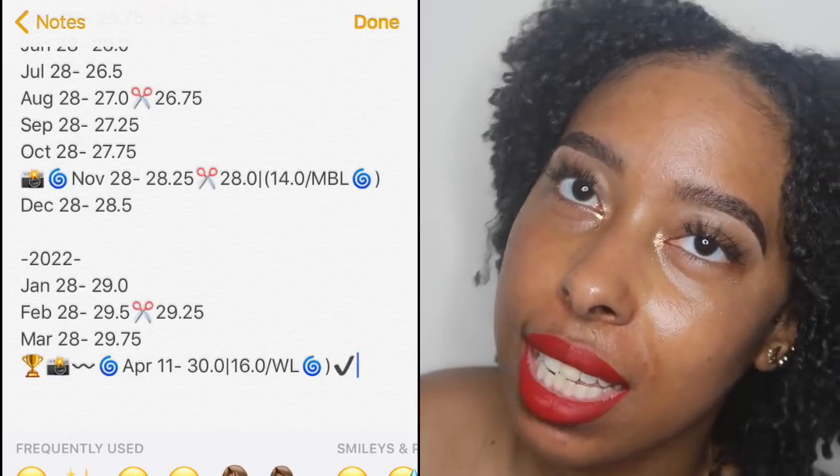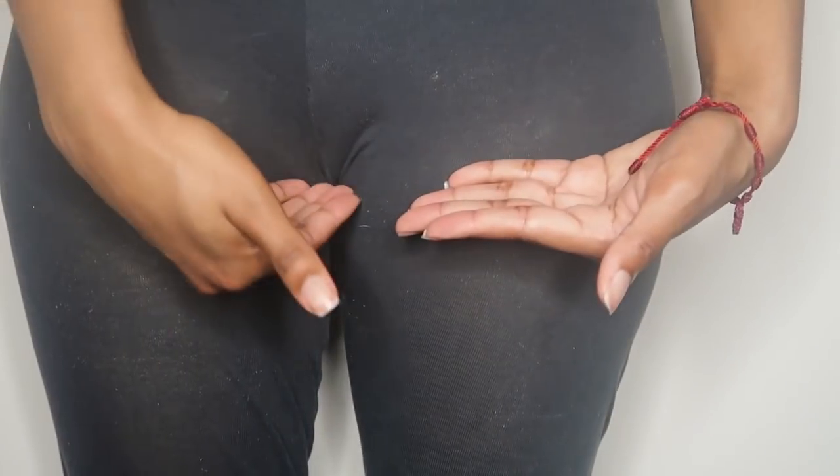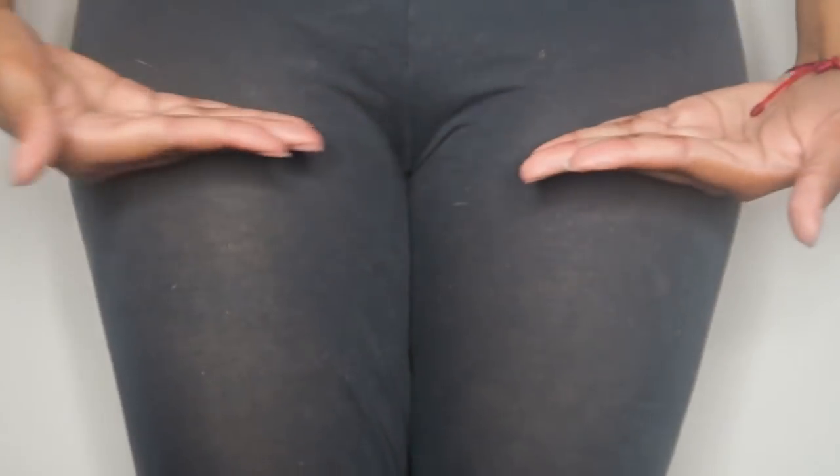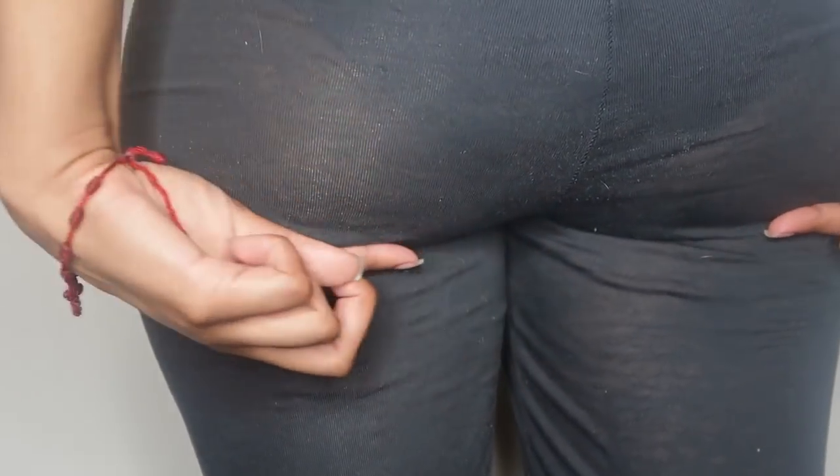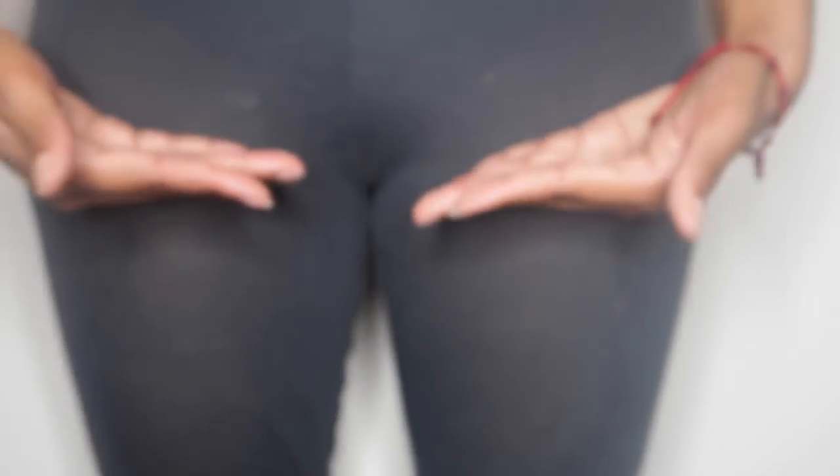30 inches stretched on me comes right under my butt — I'm calling it upper or mid-thigh length. I gave all the milestones names to make it fun and keep myself motivated, so it doesn't feel like just waiting four years. By breaking it up into milestones I can stay reassured that I'll get there.